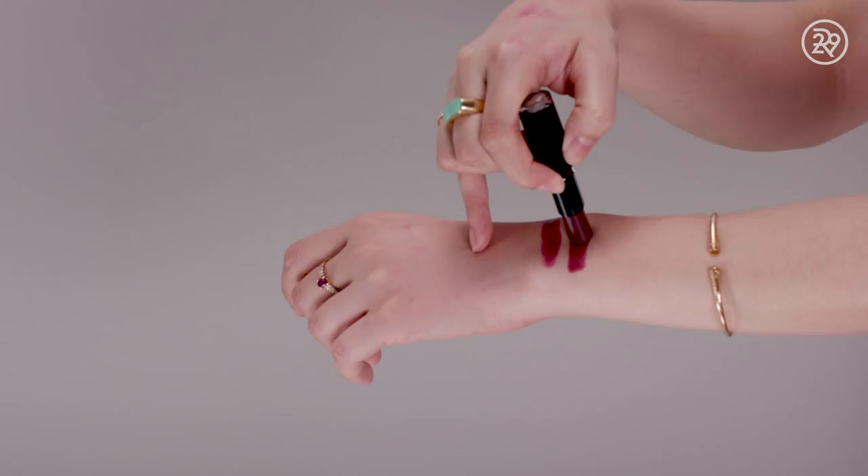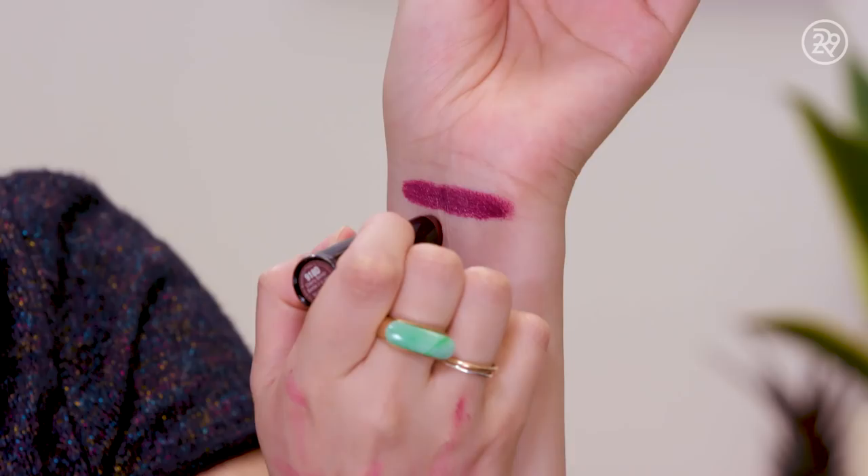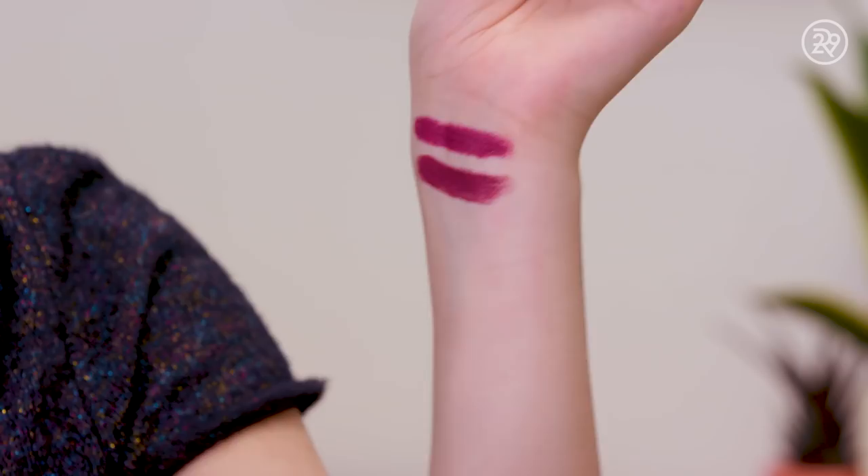First up for Bruised Plum, we have this Wet n Wild lipstick from the Megalast line in the shade Cherry Bomb. These retail for just $2.50 each — mainstays of the drugstore. They're really great, so cheap, and come in a lot of beautiful colors. Bruised Plum has a more creamy finish, while this one is much more matte. Although it's definitely in the same color family and a close match, it's not an exact color match. It was hard, guys!